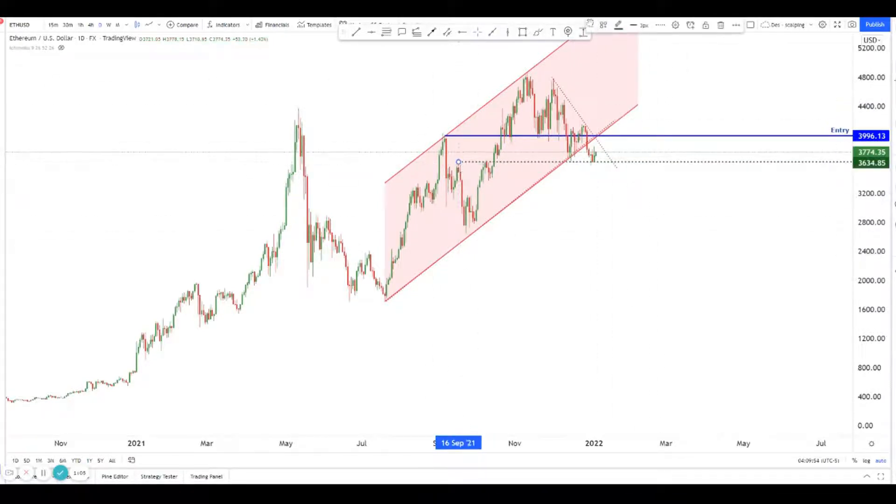We could be seeing price bounce up here and then puke down to here. How low can it go? We can play the move — I wouldn't want to play a move too far away.